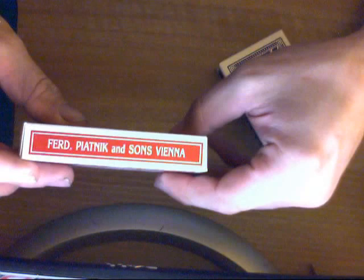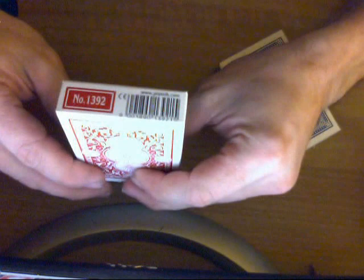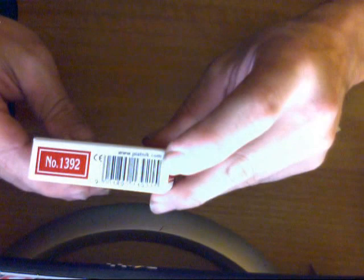Kind of a basic front. This side says — it's actually Third Piatnik and Sons. I thought it said Fred when I was looking at it this way, but it's Third. And on the top it says Bridge Playing Cards, and on the bottom number 1392. There's a barcode, and above the barcode it says Piatnik.com — check them out if you want to know more about them.